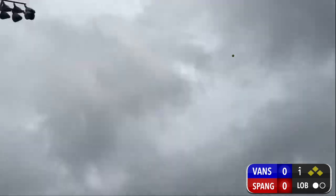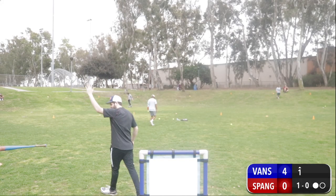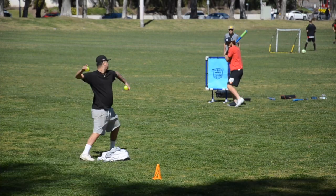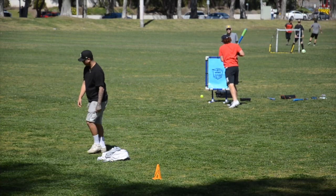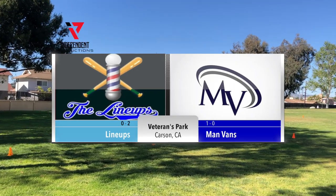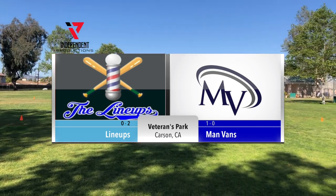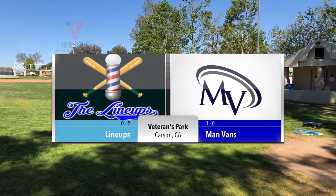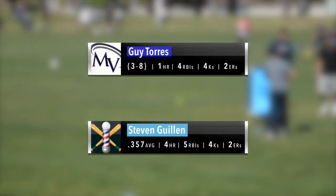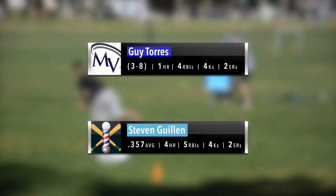The only team in the entire league with a grand slam — and they have two — going up against one of the top pitching teams. Find out who takes game six of IP Blitzball next. How's it going IP Blitzball fans? We have game six coming at you between the Lineups and the Man Vans. Here are some stats: Guy Torres with a grand salami last game, and Steven Guillen hitting .357, four homers and five RBIs.